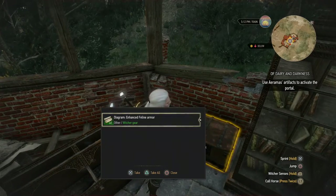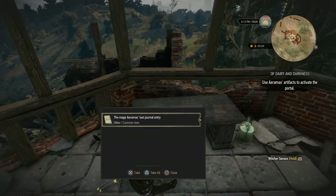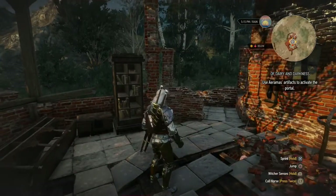Oh, enhanced feline armor — so that's one diagram. And the mage Aramis's last journal entry. Well, luckily we checked upstairs.